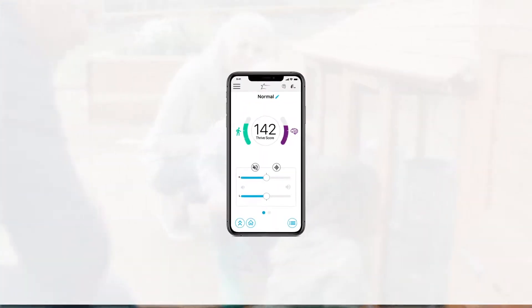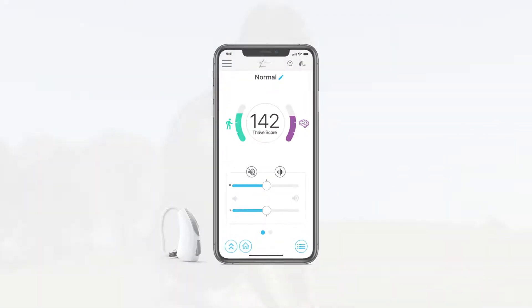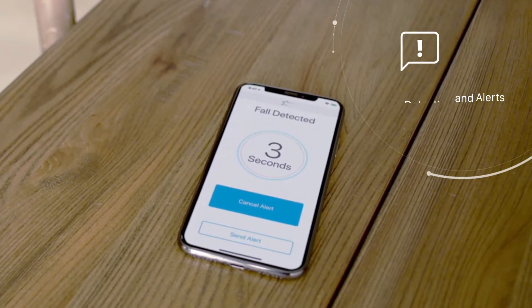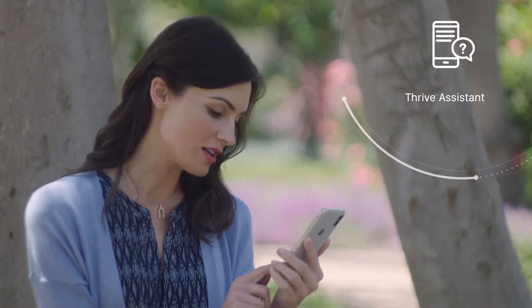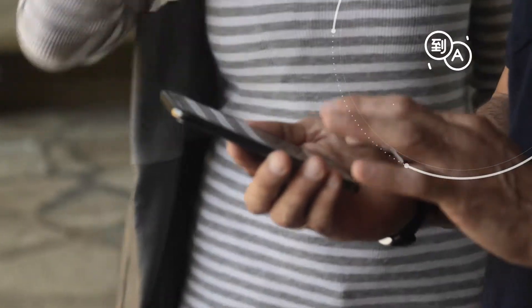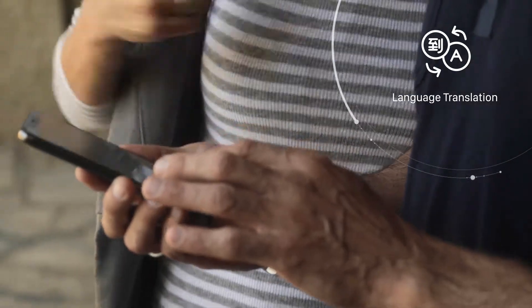Thrive offers many other great features designed to enhance the listening experience of those wearing hearing aids. Detect falls and send alert messages to selected contacts. Ask voice-activated questions like, how do I customize my hearing aid settings? Communicate with speakers of other languages, thanks to the world's first hearing aid to offer language translation.